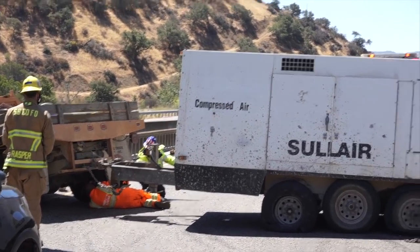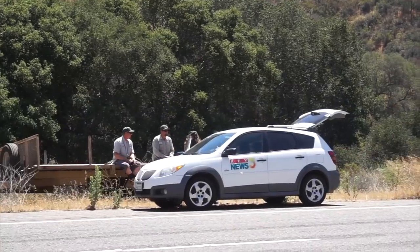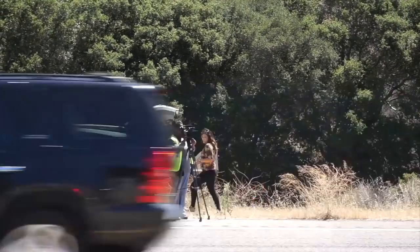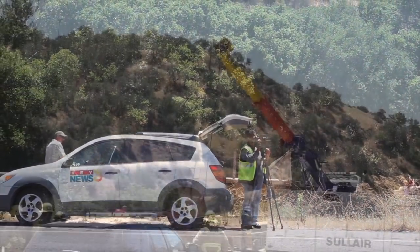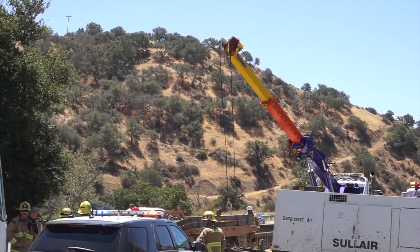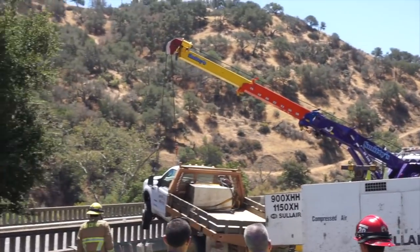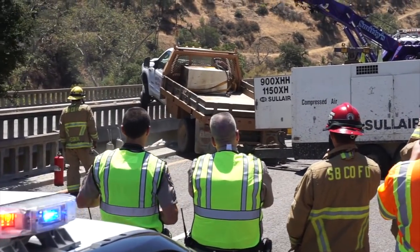Tow trucks are here. They're hooking a chain on that thing. Channel 3 News out of Santa Barbara is here interviewing the driver. Poor kid — I feel bad for him. They're taking pictures. I've got better pictures than them. The hooks are dangling — they're going to pick that thing up and lift it back on the road, they said. They got it. They're moving it. What a mess.